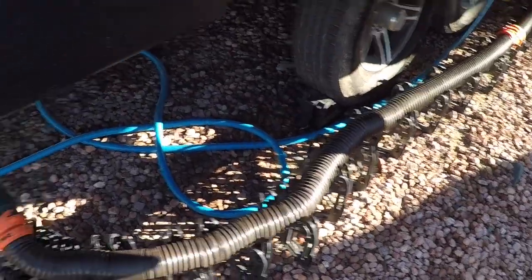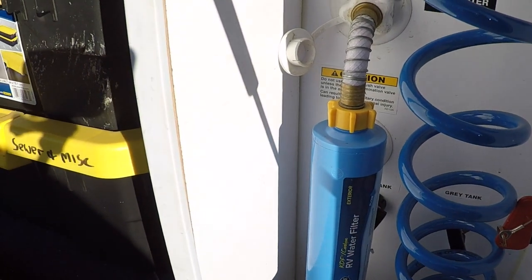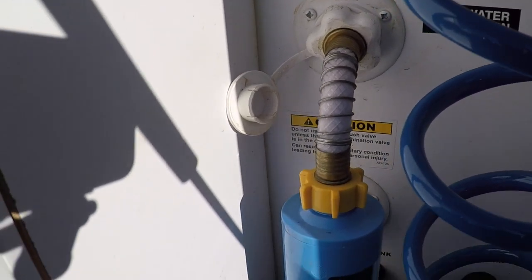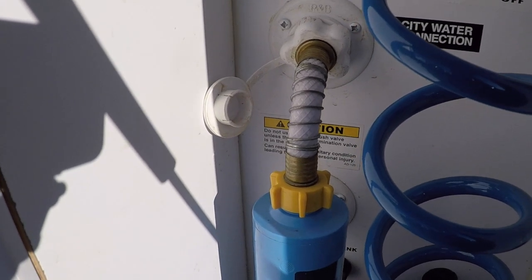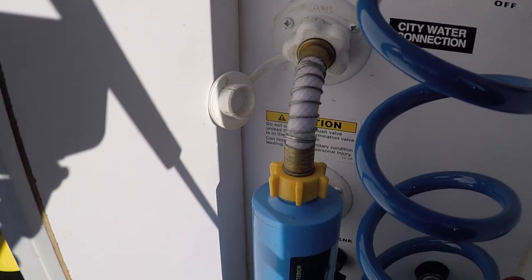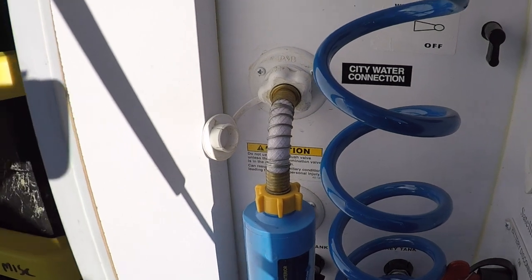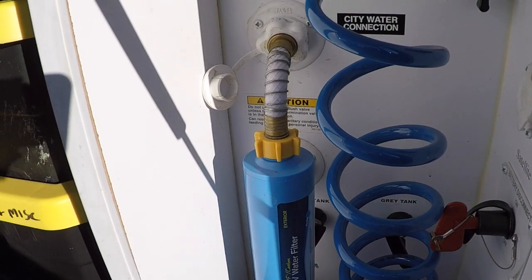You're going to want some sort of filtration system. We're using the Taste Pure exterior water filter. It comes with a flex hose — if you buy just replacement filters without that flex hose, you're going to want to get one separately because it protects your connectors going into the rig. Sometimes when you buy the water filter by itself it will come with it, but we got a replacement pack that did not include the hose.